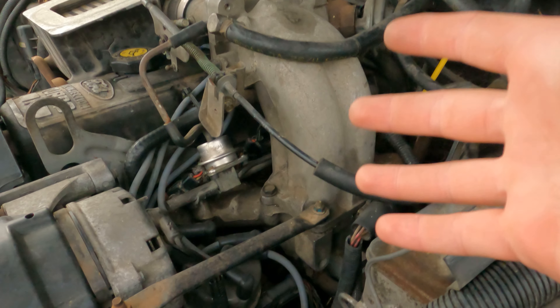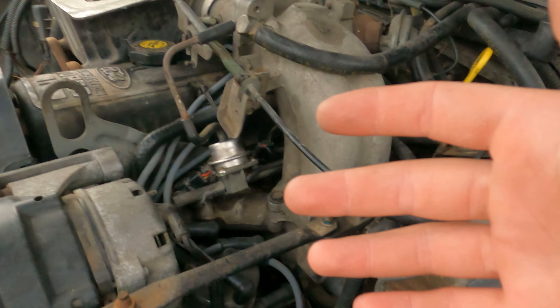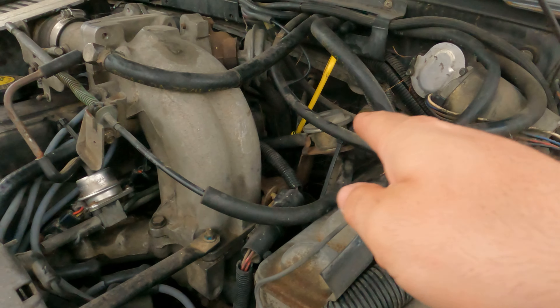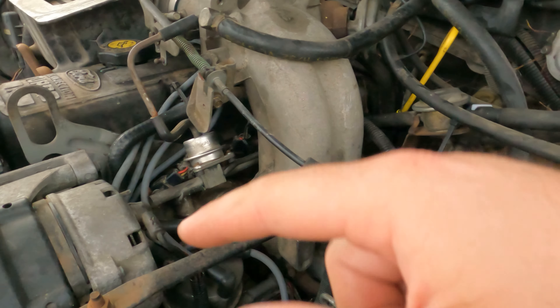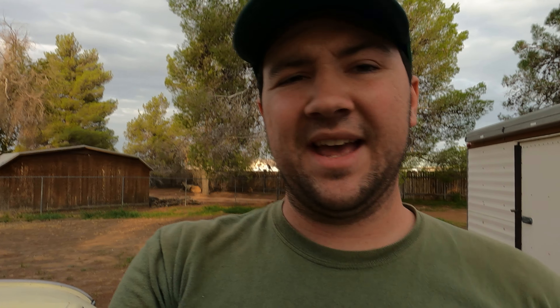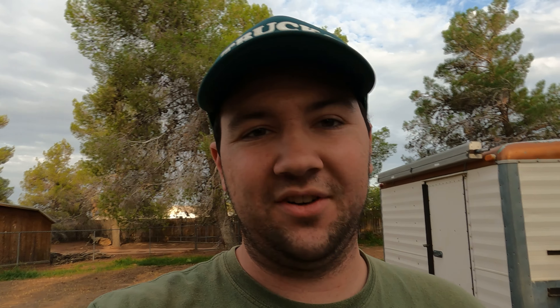There might have been one or two other things I did as well. I also checked the timing, fuel pressure regulator, and pulse damper — did all that work and nothing changed. I thought the only thing left was timing, so I pulled it, pushed it, checked it — no difference.